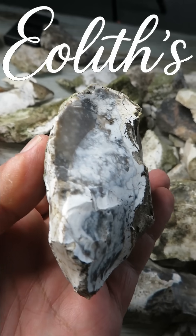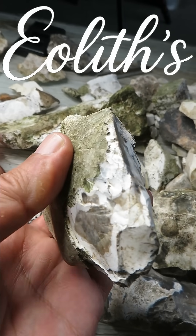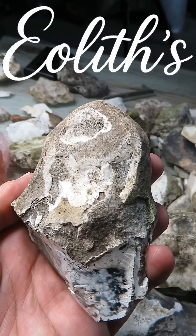Revelation in stone. Others copy my work, but they can't copy the art, and they don't even have the tools. Eoliths — the true source of this ancient knowledge. Subscribe for more.